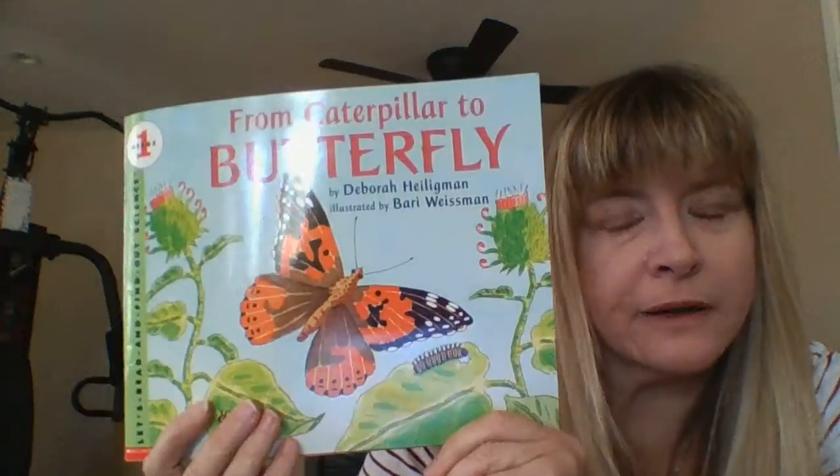Hey friends! Today I'm going to read from Caterpillar to Butterfly. Let's find out what happens.